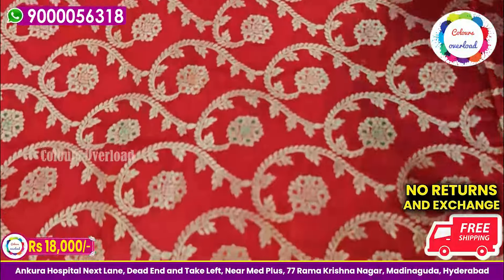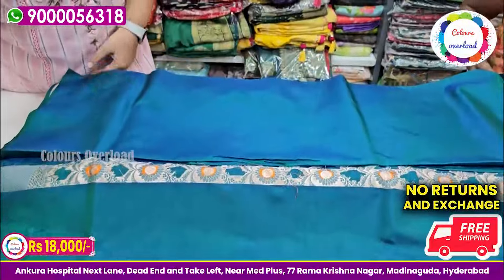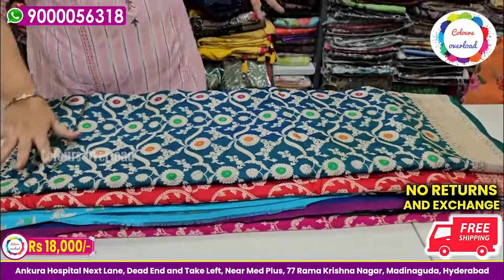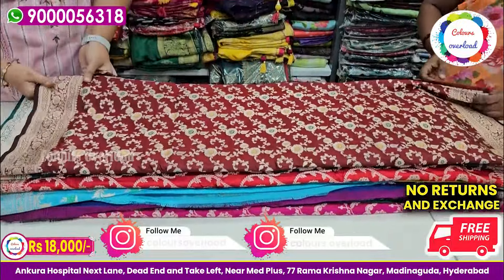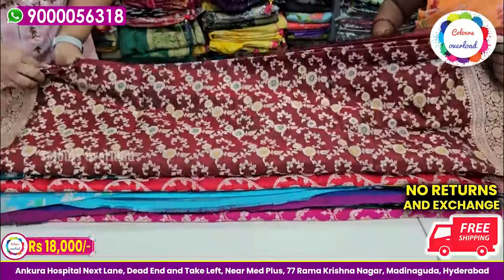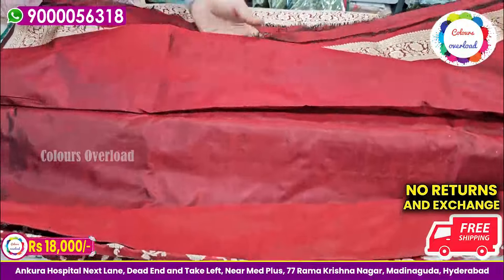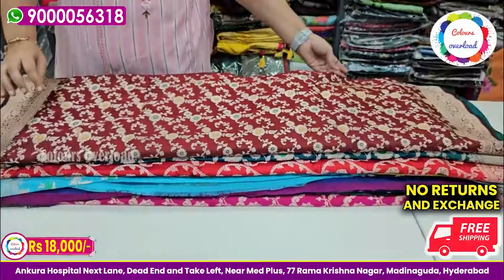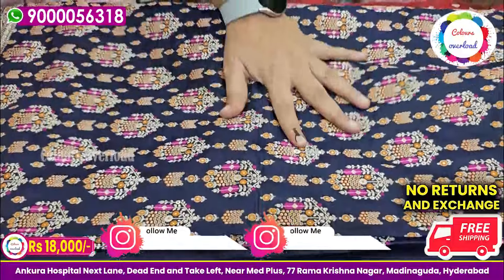We have a new design in stock — beautiful motifs in purple, orange, green, and sea green. There is vena weaving and rich pleats. The blouse is a shine blouse, plain with the border. You can see a full screen view — it is golden yellow and bright blue, with purple, orange, and green contrast. We have designed these colors with a contrast blouse. This is a blue blouse with the border.